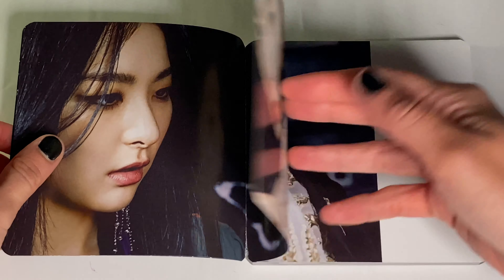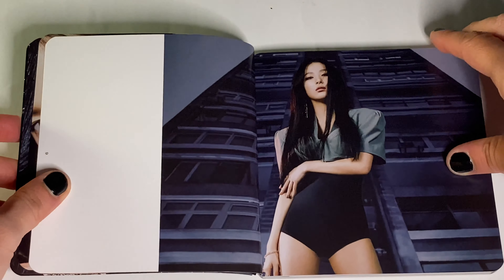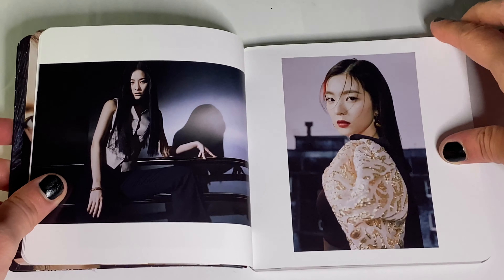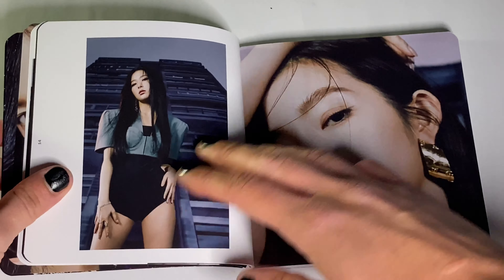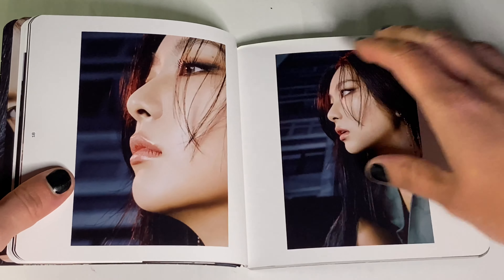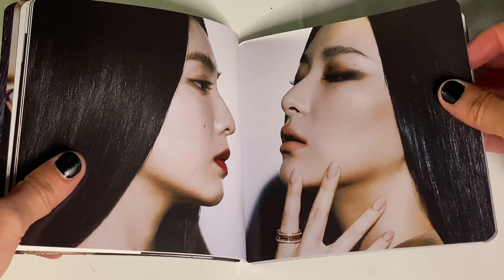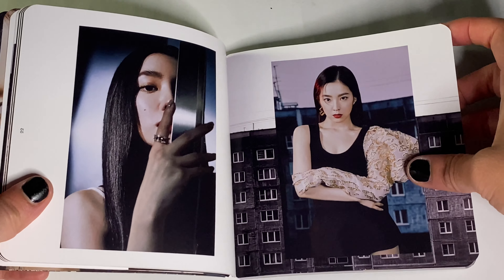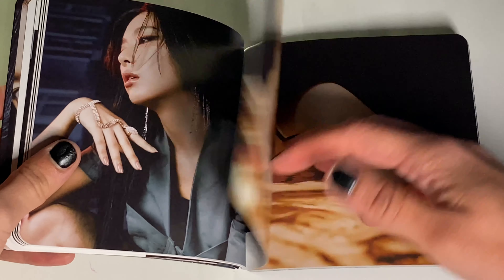Let's go through the photobook. They look so good. Irene — oh my god. Seulgi. They look so good in these pictures. For the music video, I thought it was so good — everything about it. I think this is Red Velvet's first official subunit, so that's so cool.